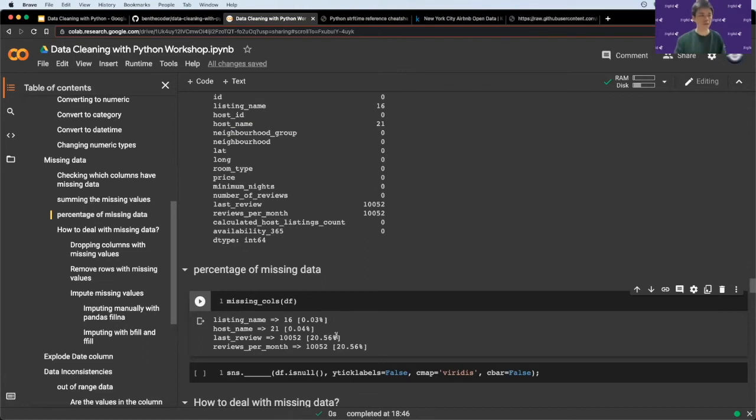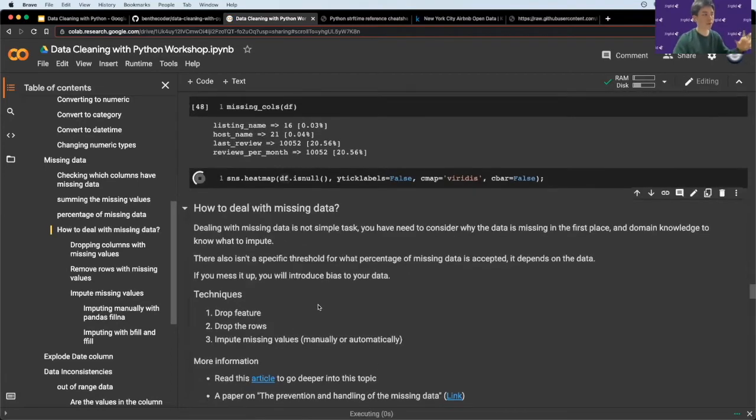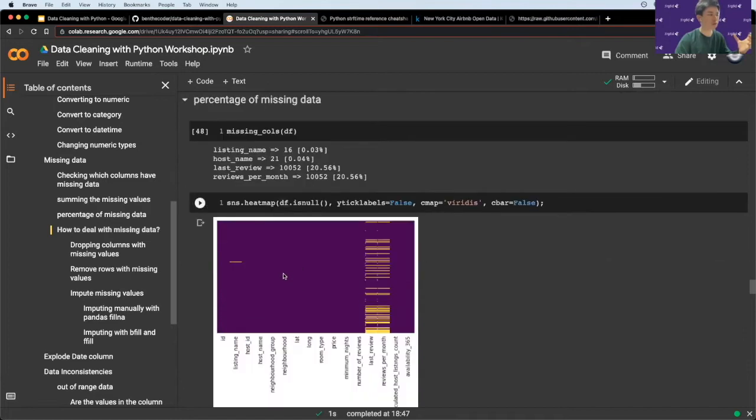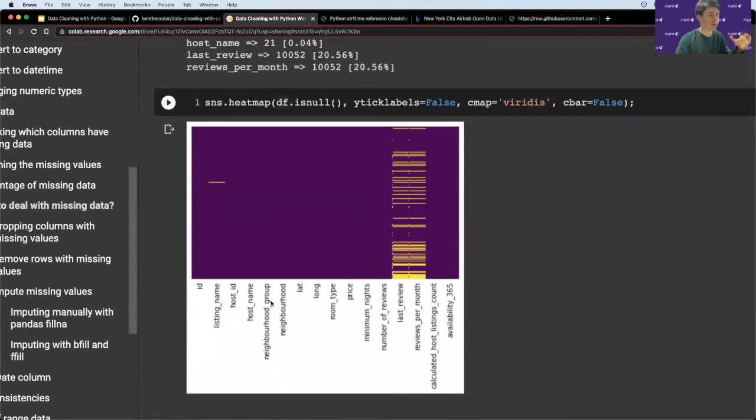Why percentages are useful: if missing data is over 90%, that signals the column may not be worth keeping and you may decide to drop it. Another way to visualize missing data is with a heatmap using seaborn. It maps `True` and `False` values to colors — `False` is purple (not missing) and `True` is yellow (missing). The columns are shown along the x-axis, and yellow lines indicate missing data. From this heatmap you can tell that `last_review` and `reviews_per_month` have a lot of missing data, whereas `listing_name` and `host_id` only have a little.